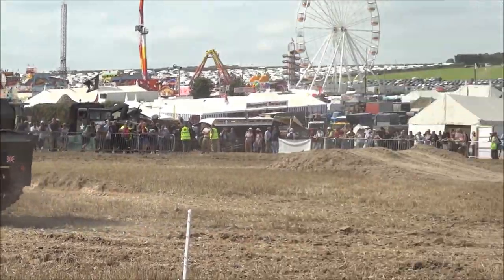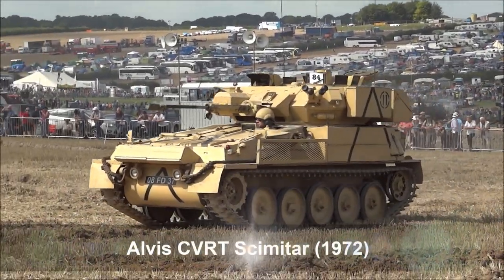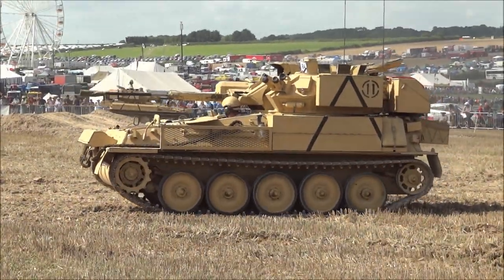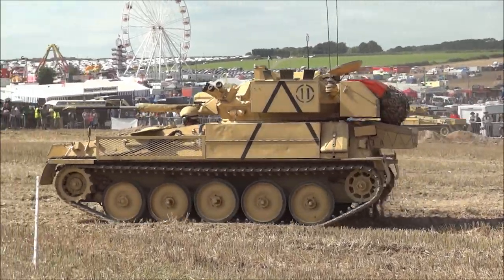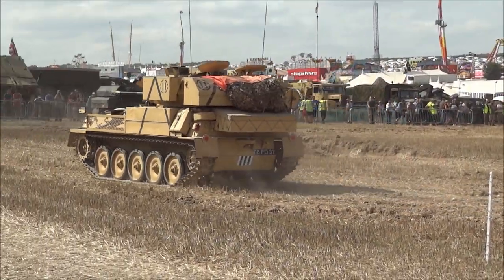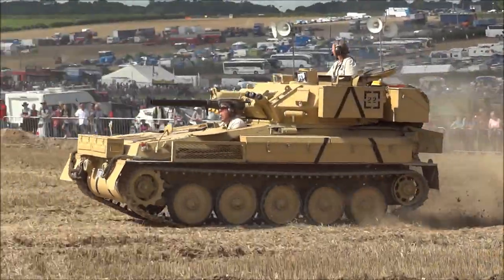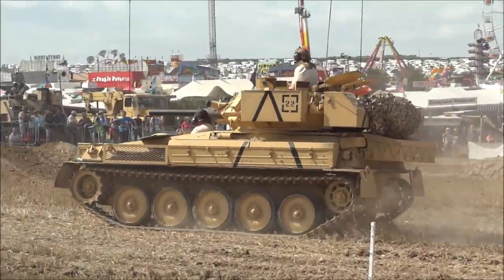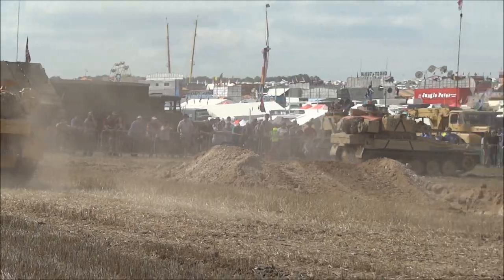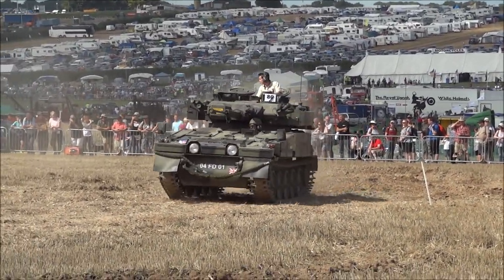Following is another of the Sabres, which were Scorpions with the turrets removed and replaced with the Fox turret. And following up in the rear is the Scimitar. Both the Scimitar and Sabre are armed with a 30mm Rarden cannon, which is very quick-firing, and the armour-piercing shot is capable of penetrating the armour of near-contemporary main battle tanks.